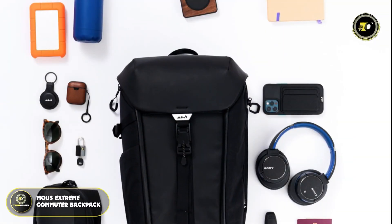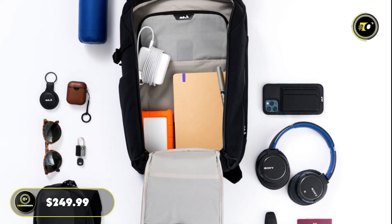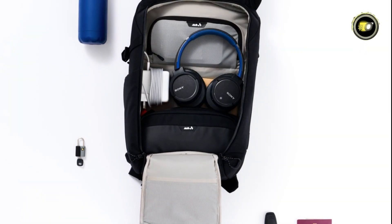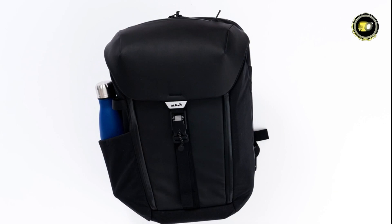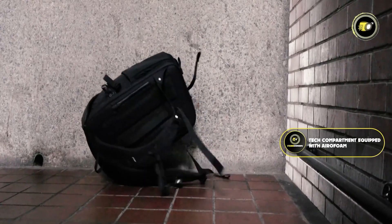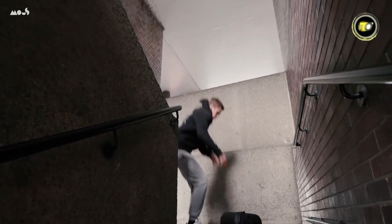Number one: the Mouse Extreme Commuter Backpack. Priced at $249.99, it is a testament to functionality meeting modern design, specially crafted for those who seek a blend of security, style, and technical sophistication in their daily commute or travel gear. A standout feature is its tech compartment equipped with AeroFoam, offering unparalleled protection for your laptop and tablet against drop damage — a boon for tech enthusiasts who rely on their devices.